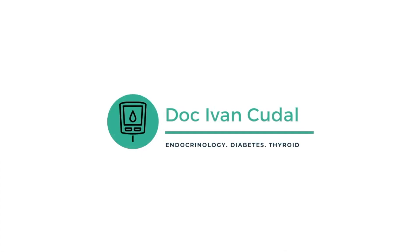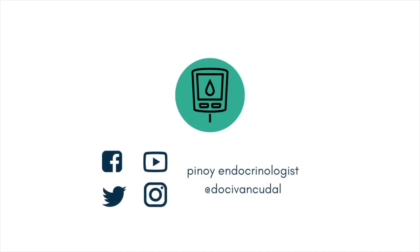O yun lang po yung masasabi ko regarding pre-diabetes. Kapag may na-miss po ako, please comment nyo lang sa baba, try natin sagutin after. If sa tingin nyo po nakatulong po itong video na to, please share nyo po sa mga kasama ninyo para mag-grow po yung community natin. And follow us again and subscribe para pag may bago kaming videos, alaman nyo ka agad. So again, this is Dr. Ivan Kudal, your internist and your endocrinologist. Signing out. Thank you.